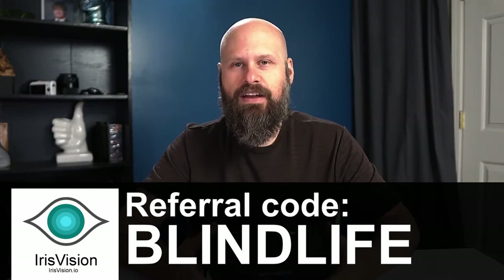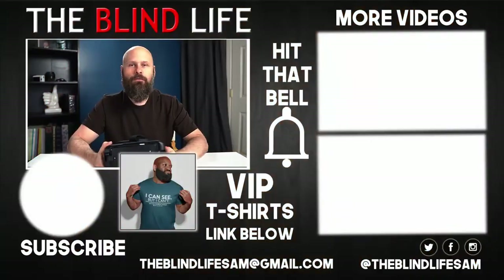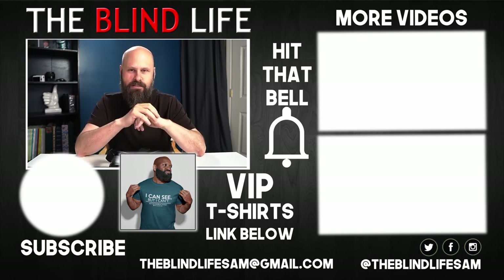All right guys, that is it for me. Huge thank you to Iris Vision for sponsoring this video. Thank you guys for watching. If you have any questions, please let me know in the comments down below — I'll do my best to help out. If you like the video, be sure to like it, share it on social media, subscribe to the channel, and turn on notifications. I wish everybody the best of luck and health and happiness, and I'll see you next time. Bye-bye.